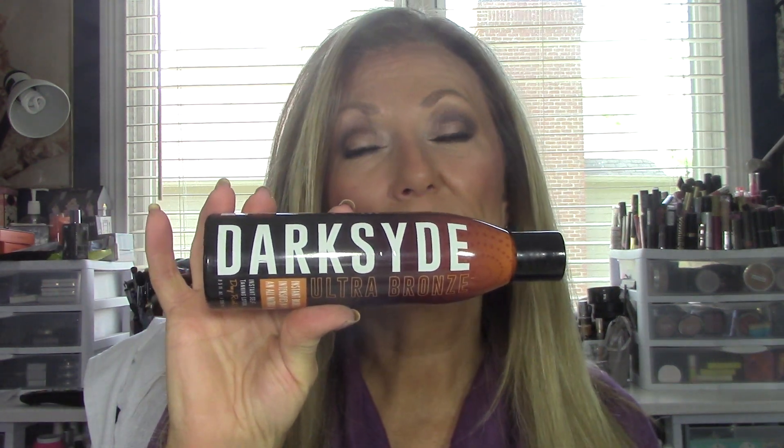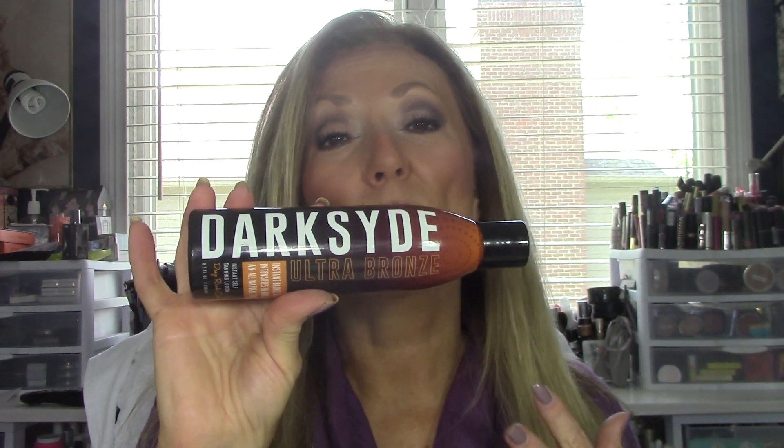Let's go on to something I haven't mentioned before: self-tanners. I've tried so many on the market and they either turn you orange or they stink. But I found one that turns you brown and smells great — this is by Dark Side. It has a scent that's very almond with a little bit of cherry. It smells great, it bronzes your skin right away so it gives you an idea where you've applied it, and it gives you a gauge on the depth of color you're going to get. I recommend using this with a mitt because it will stain the palms of your hands. I purchased this on Amazon. It's not that expensive, it smells great, and it works.